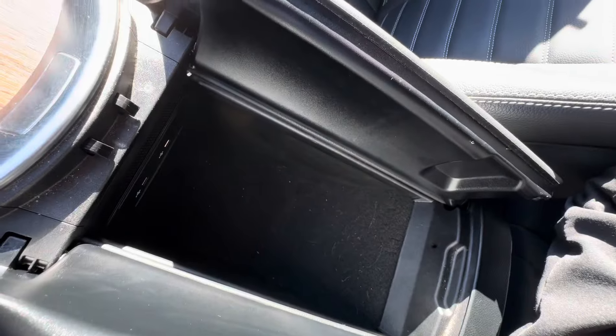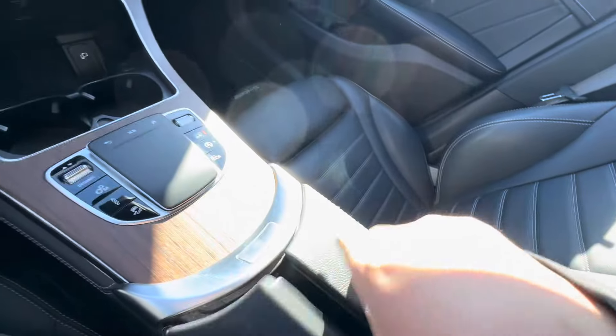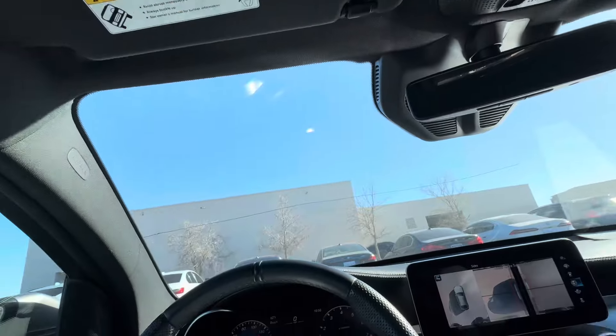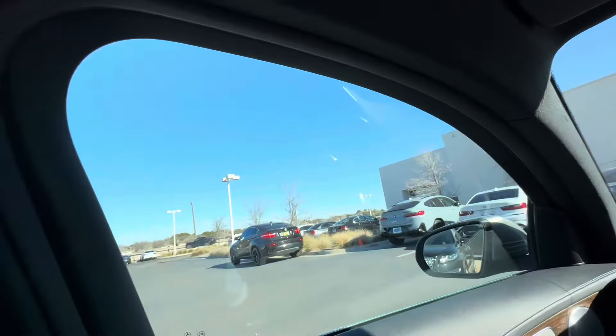Got your USB port here — always good to have. Super clean on the interior, not seeing anything wrong. Seat belt height is adjustable.